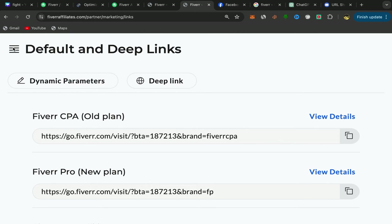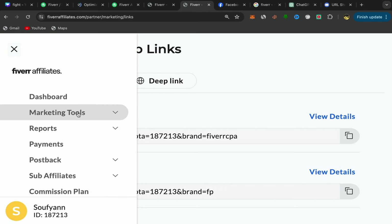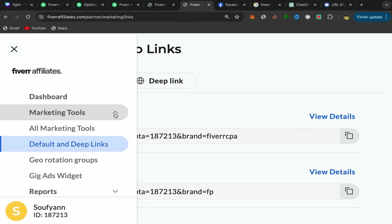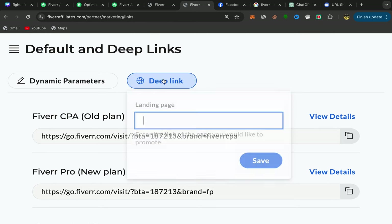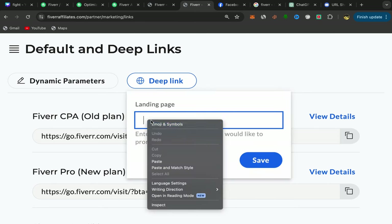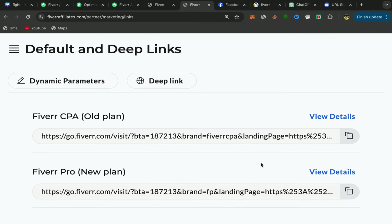Click on Marketing Tools, then click on Default and Deep Links — you will be directly on that page. Click on Deep Link, paste this seller's profile link there, and click Save. You've just created your first Fiverr affiliate link.